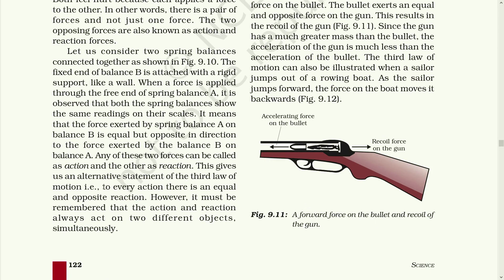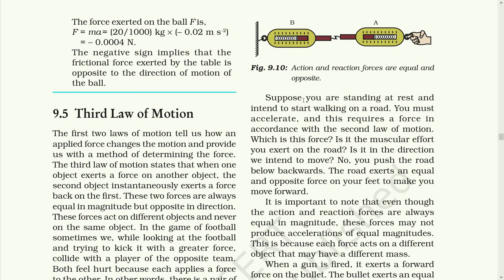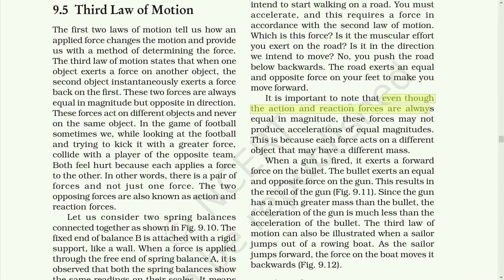According to this explanation, Newton stated that to every action there is an equal and opposite reaction. It is also to be remembered that the action and reaction always act on two different objects simultaneously, not on the same object. For example, you are standing at rest and intend to start walking on the road. While you start walking, you apply a force to the road below backward. The road exerts an equal and opposite force on your feet to make you move forward. Even though the action and reaction forces are always equal in magnitude, these forces may not produce acceleration of equal magnitude, because each force acts on different objects that may have different masses.